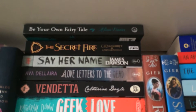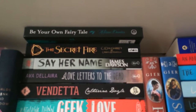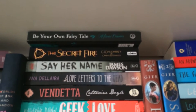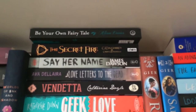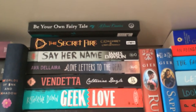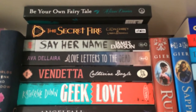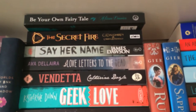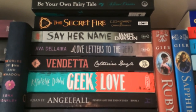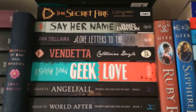Next pile I have a self-help book called Be Your Own Fairy Tale — it's about learning to live without relying on romantic relationships and creating your own happiness. Then The Secret Fire by C.J. Doherty and Karina Rosenfeld, which is a signed book and a YA fantasy series I've heard good things about. Then Say Her Name by James Dawson, Love Letters to the Dead by Ava Dellaira, Vendetta by Katherine Doyle — a YA retelling of Romeo and Juliet — and Geek Love by Katherine Dunn.